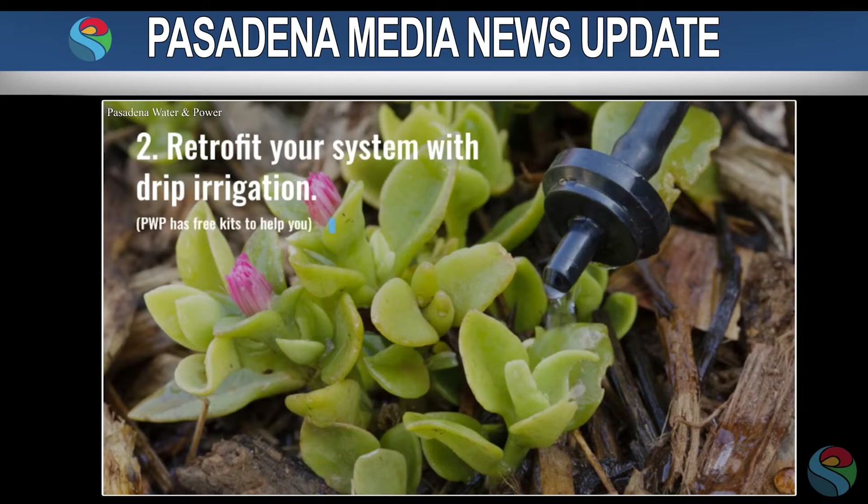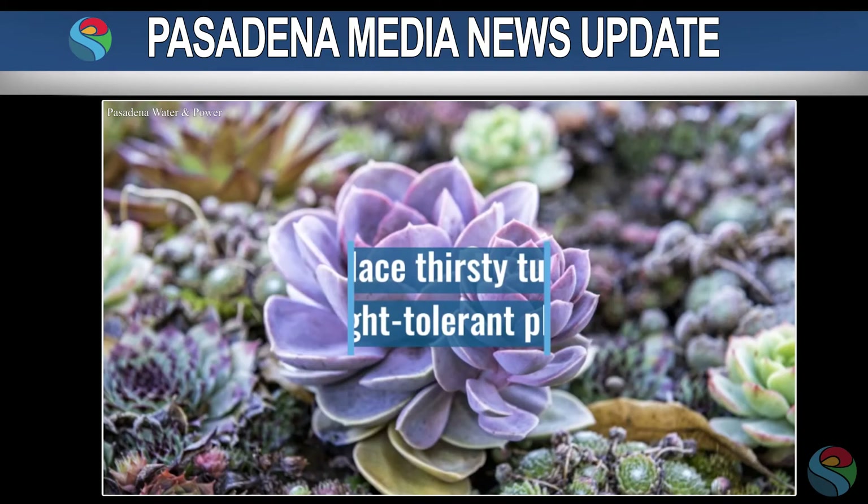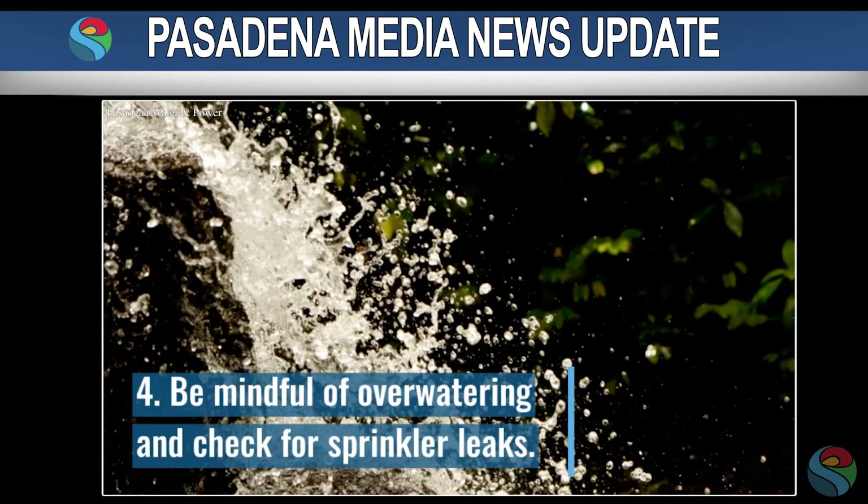Through the program, PWP is encouraging customers to check their irrigation systems, make sure sprinklers are watering the plants and not the pavement, adjust controllers to assure they are not over-watering, and repair all sprinkler leaks.